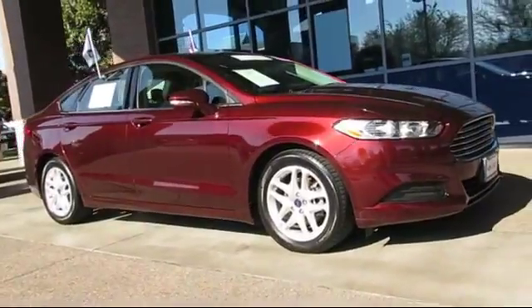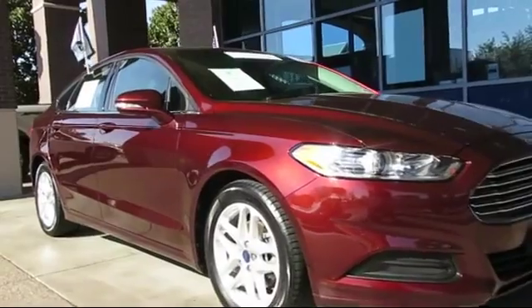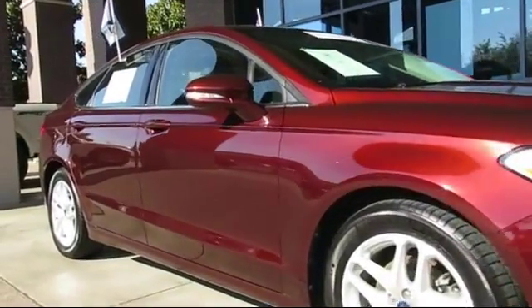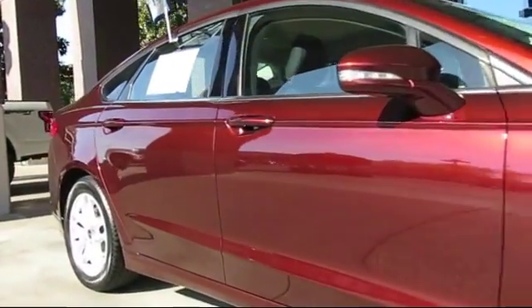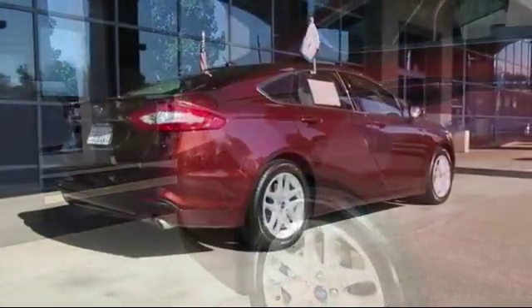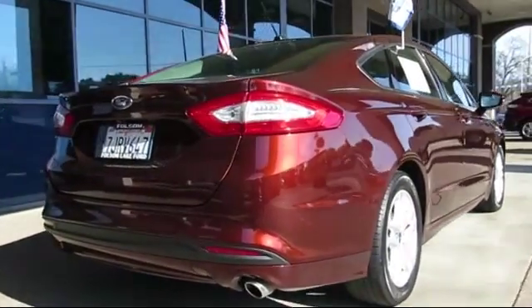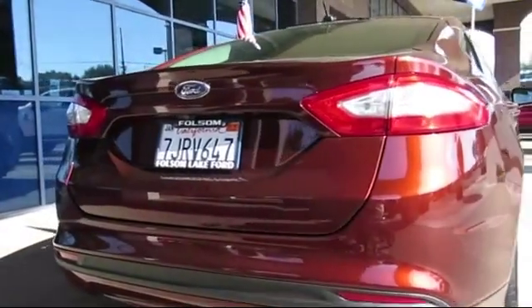It comes equipped with keyless entry, Sirius satellite radio, steering wheel controls, air conditioning, traction control, side airbags, CD player, power windows, anti-lock braking, telescoping steering wheel, and has less than 30,000 miles on the odometer.